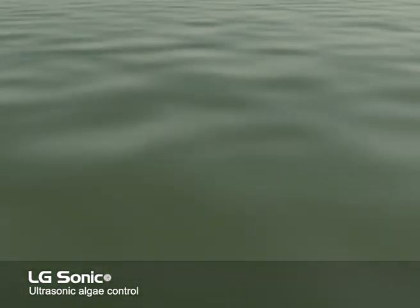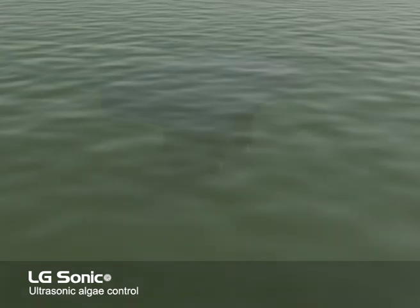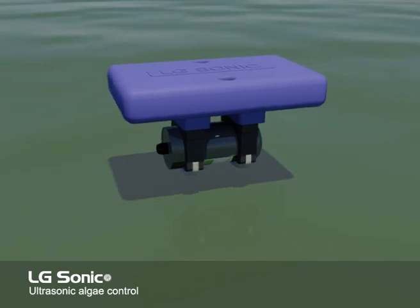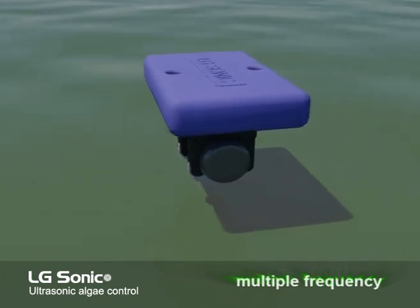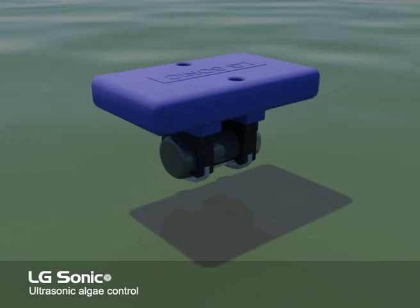After years of collaboration with universities and specialists, and intensive investments in the research into optimal frequencies at which algae can be killed, LG Sound now introduces the LG Sonic Algae Control. This is the only ultrasonic algae killing device that uses multiple frequencies. Research at several universities has confirmed that this technique leads to a more effective control of the algae.